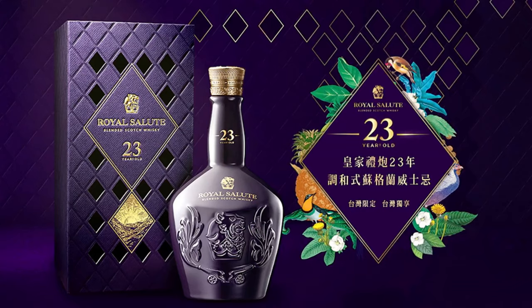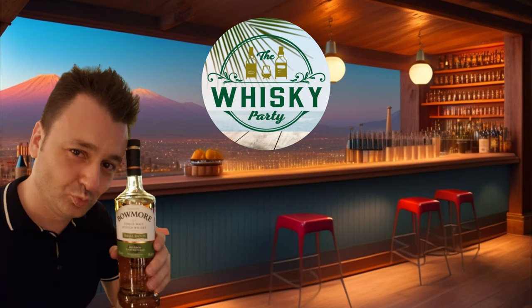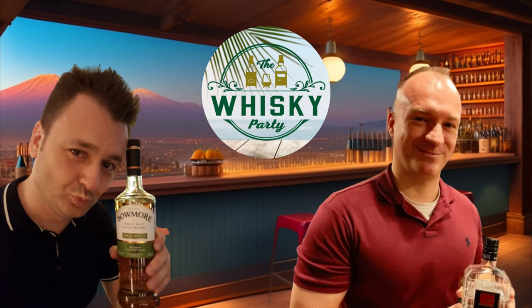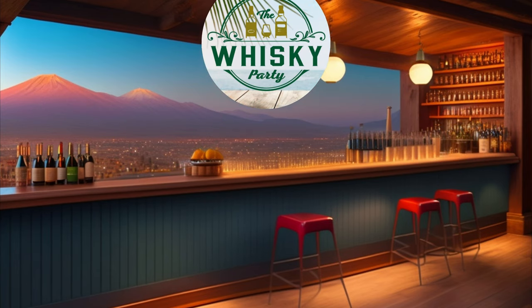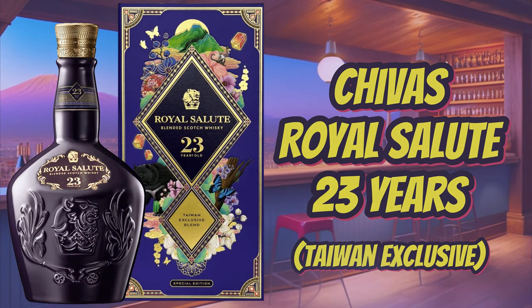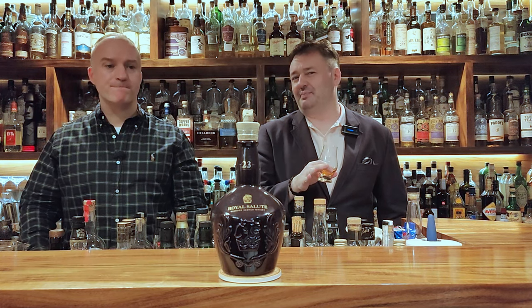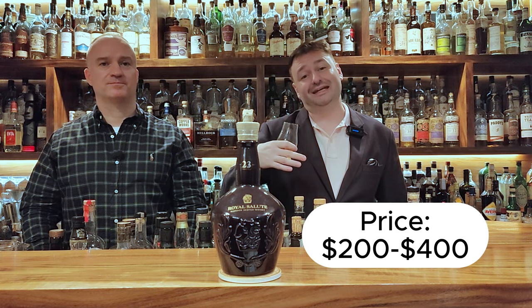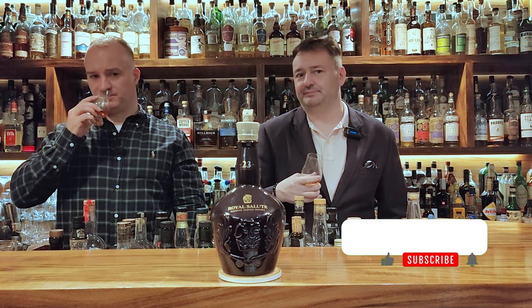We have something special here today — the Royal Salute 23. It clocks in at 40% ABV, it's exclusive to Taiwan, and you can pick this up anywhere from $200 USD to $400 USD on the higher side. Maybe even above that by the time you watch this.